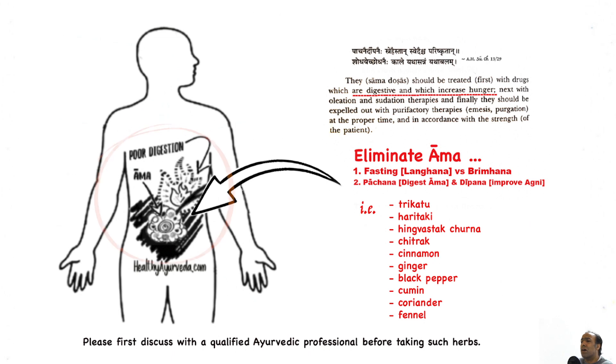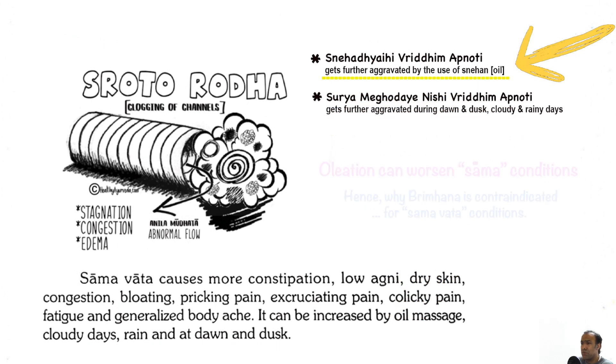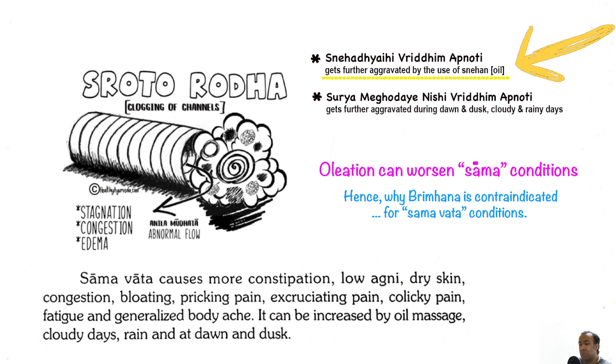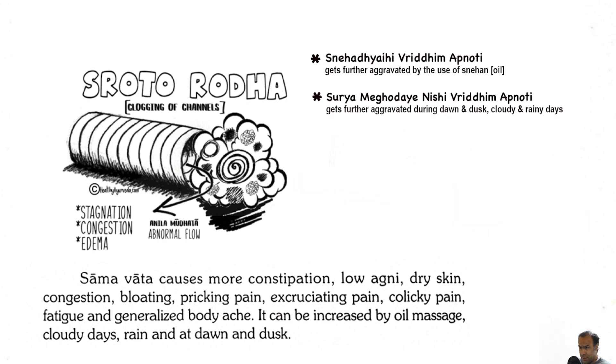Therefore, since many of these symptoms are associated with impaired Agni and the presence of Ama, Deepan Pachana is required first. Deepana helps to improve Agni, and Pachana is required to help digest and neutralize Ama. If Snehana or oiliation is performed — whether oral consumption of ghee or external application of oil — this will make Sama conditions worse. Instead, the first requirement is Deepan Pachana, and one may want to consider Snehana with Vishagarbha and then Tapaha Svedana.